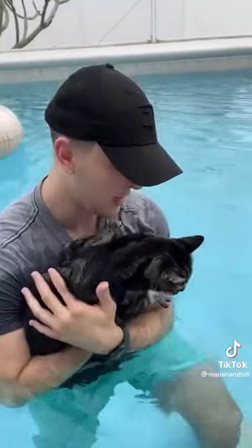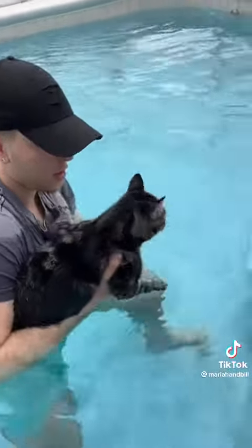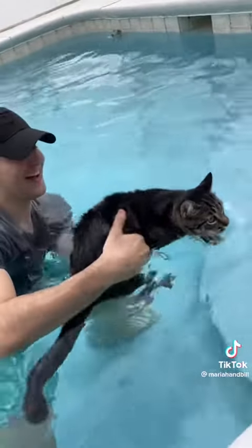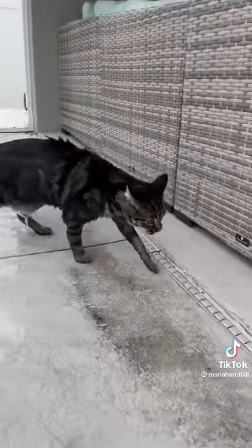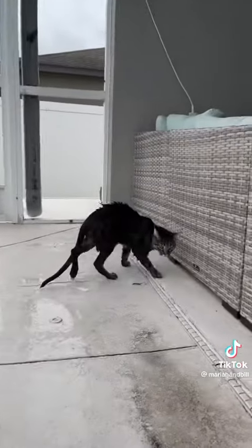Last thing we're gonna try — give him the paddle. Ready? Swim, go! Swim, go, go, go! Yeah! Oh yeah! That is so cute. For his first time, I think this was a success. It was! I think he's gonna be a swimmer.